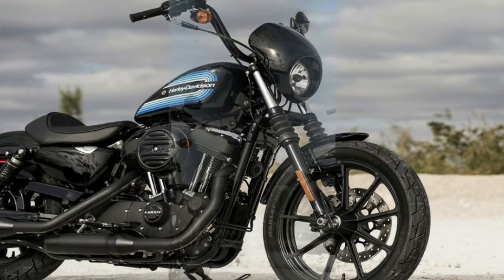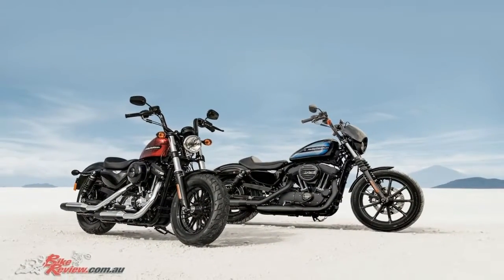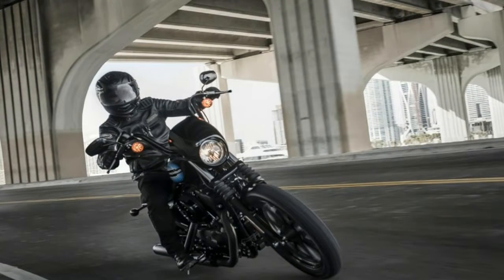But there are more significant changes under the skin. For 2018, the Harley Davidson Fatboy gets an all new engine, new suspension, and a new chassis as well. Is it a step up in the Fatboy's evolution?